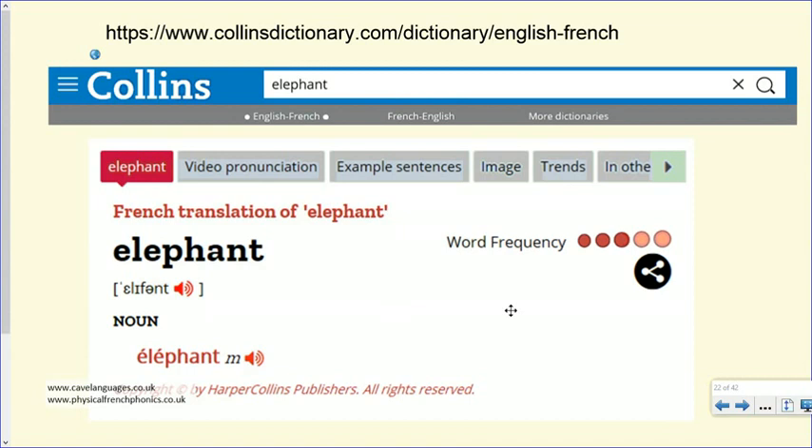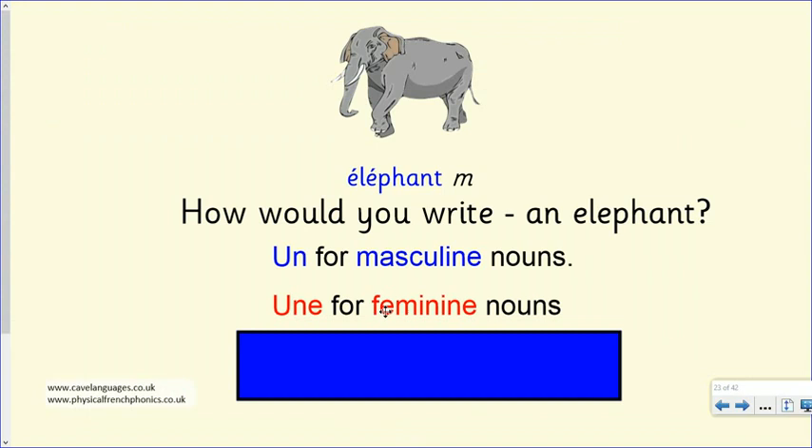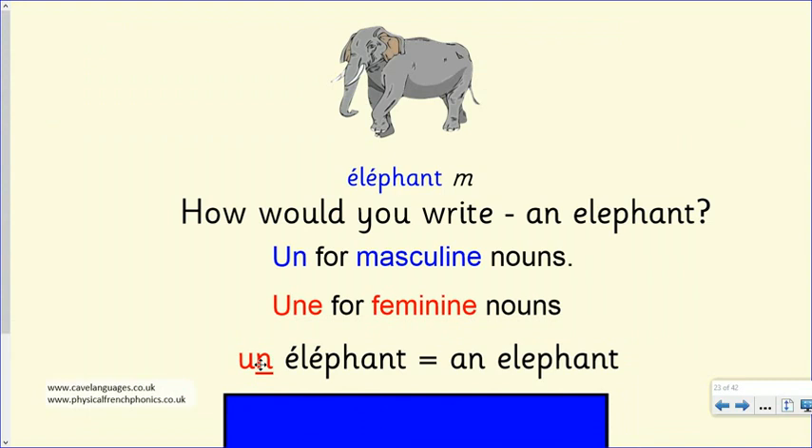You can come back to this slide when you write your sentences to remember how to set it out, and all the spellings of the colours are there too. So that's what you're going to do now: make your own animal extraordinaire, draw it, and write your sentences to describe it — using 'c'est', 'ce n'est pas', and putting the colour adjective after the noun. Don't forget to share it with someone in your family, at home, or your teacher. And can you read it out aloud? Think about all the sounds and letters we've been working on. If you want to know more about these phonics actions, it's from a book called Physical French Phonics. Au revoir.